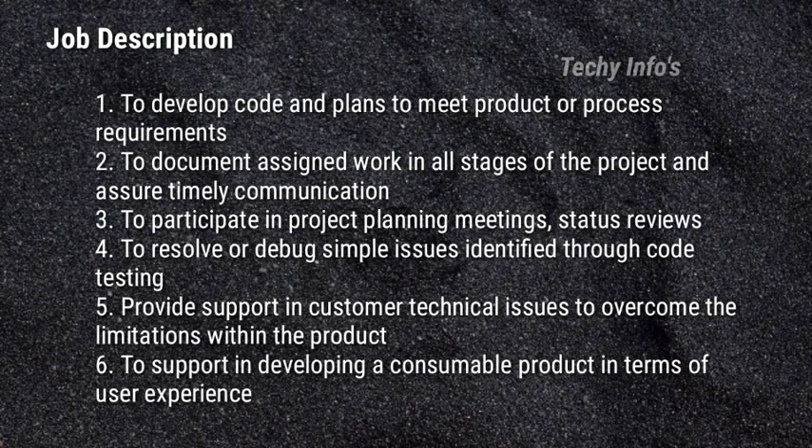The job description for the Developer role includes: develop code and plans to meet product or process requirements; document assigned work in all stages of the project and assure timely communication; participate in project planning meetings and status reviews; resolve or debug simple issues identified through code testing; provide support on customer technical issues to overcome limitations within the products; and support in developing a consumable product in terms of user experience.